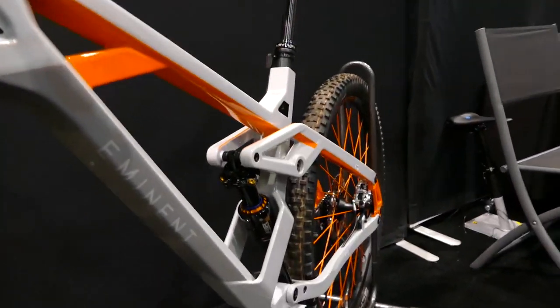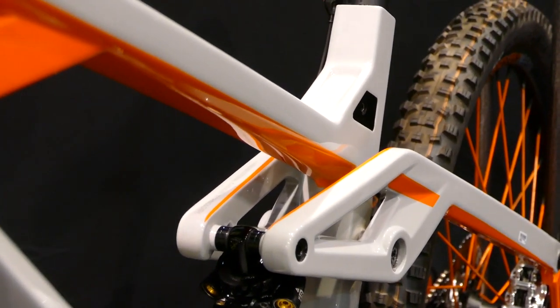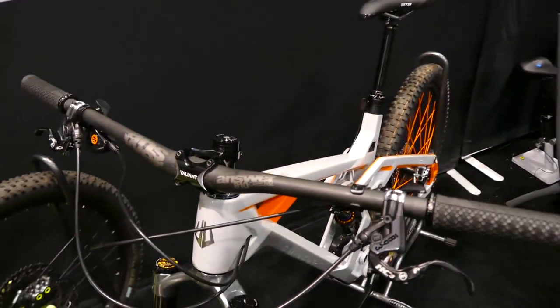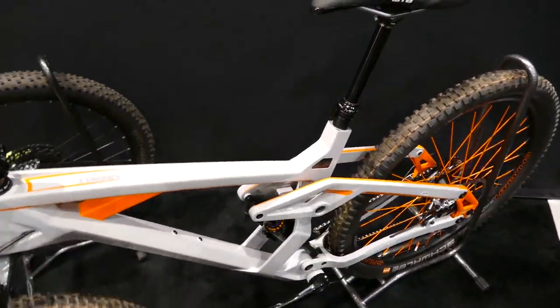Some really interesting things I'm noting here. Got an integrated C-clamp inside of there. Eminent's kind of bold styling — really digging the orange highlights on this. Pretty freaking sick.